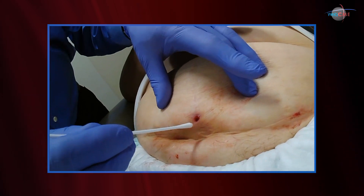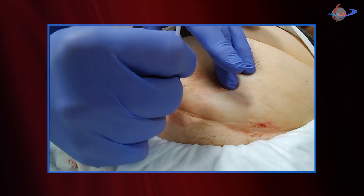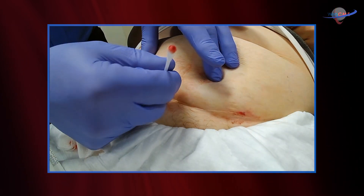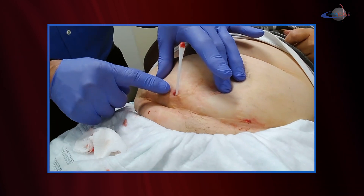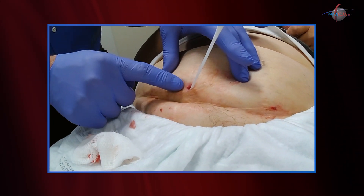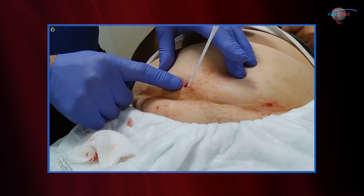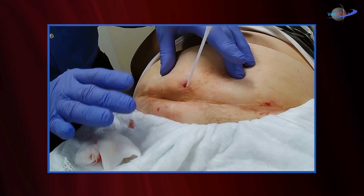And if I probe the wound, I'll notice that just by probing the wound, I can feel some mesh. So we have a wound here that probes to mesh. Mesh is a foreign body. Mesh has now been colonized. This is infected. This will not heal despite any topical wound care efforts.